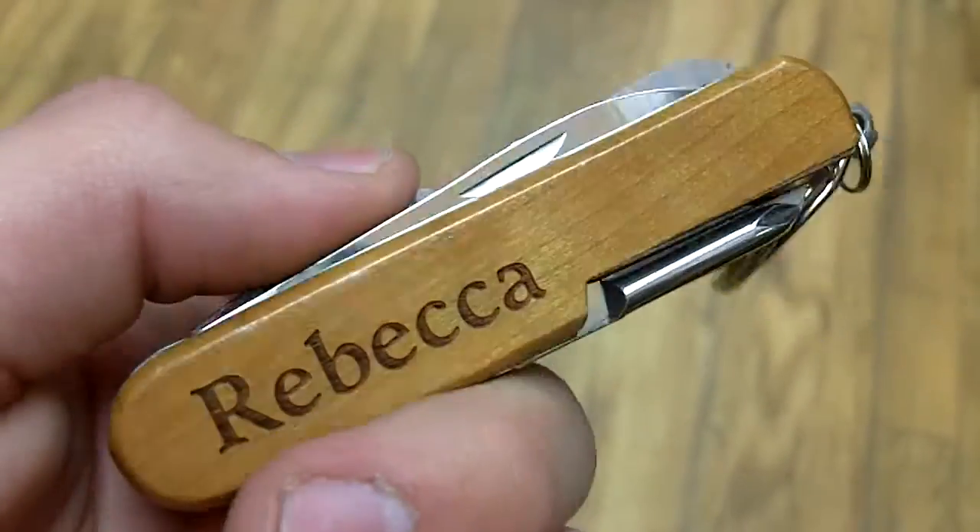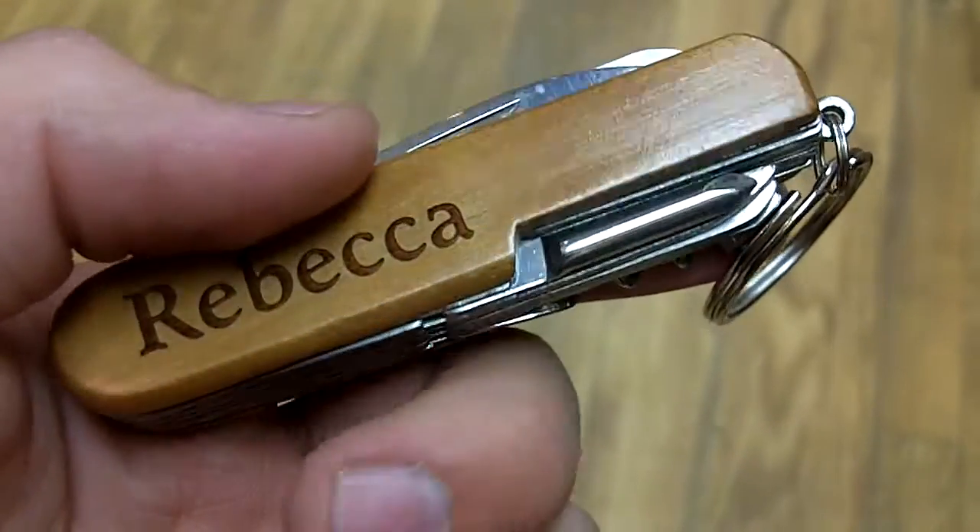Now inside of the pocket knife, we have various files, knives, scissors, screwdrivers, bottle openers, and even a corkscrew.